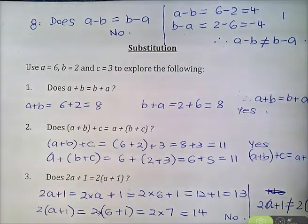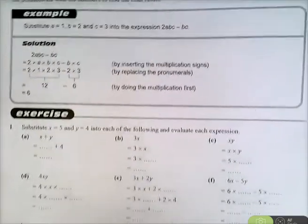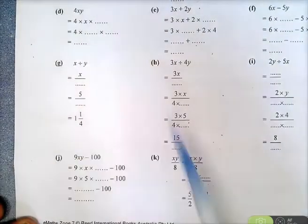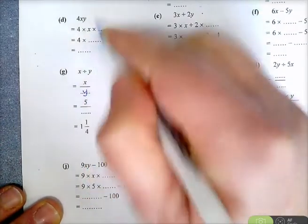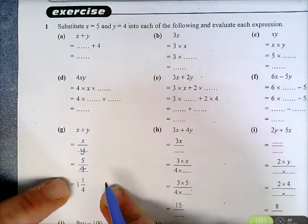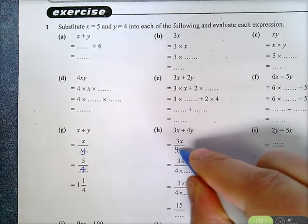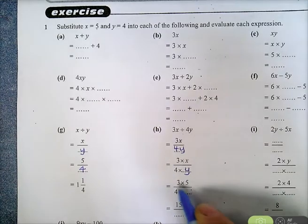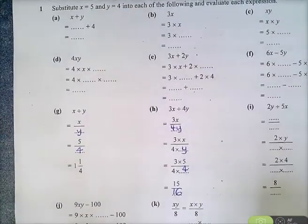Now I want you to look at the substitution one worksheet. Let's look at a couple of questions: X divided by Y, which is X over Y, so X is 5 and Y is 4. They've given you some help and you just fill in the blanks. 3X divided by 4Y is 3X over 4Y. 3X means 3 times X, over 4 times Y. X is 5 and Y is 4, so that's 3 times 5 over 4 times 4, which is 15 over 16.